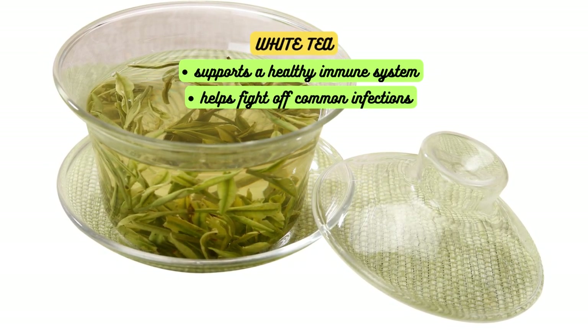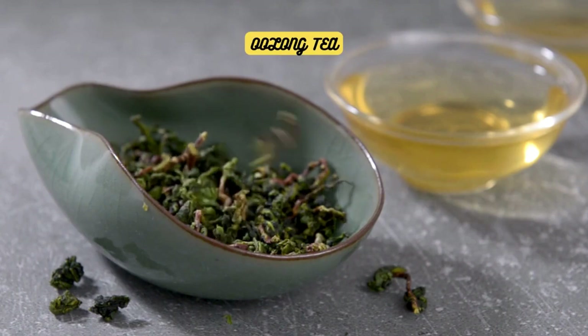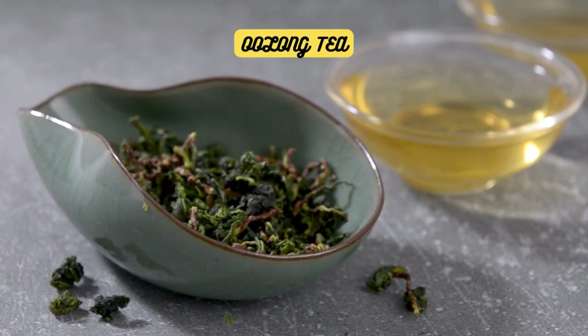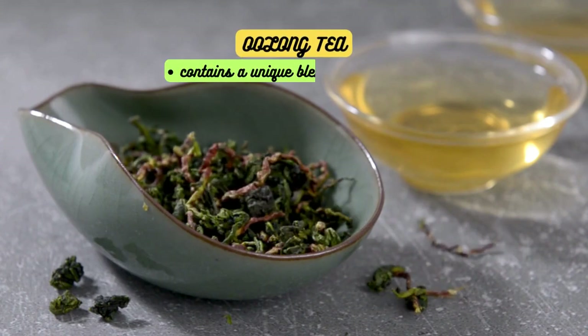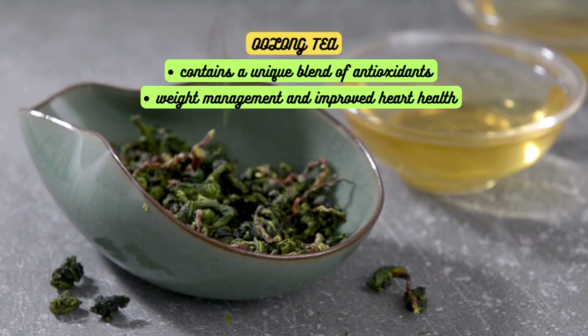White tea is delicate in flavor and is best enjoyed on its own, without adding milk or sweeteners. Let's not forget about oolong tea — oolong tea falls between green and black tea in terms of oxidation levels. It contains a unique blend of antioxidants that have been associated with weight management and improved heart health.